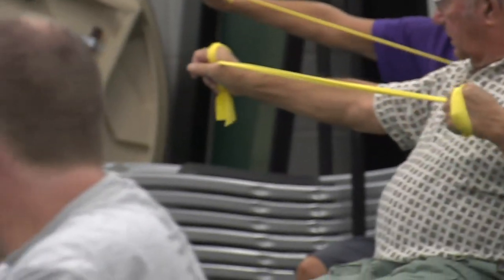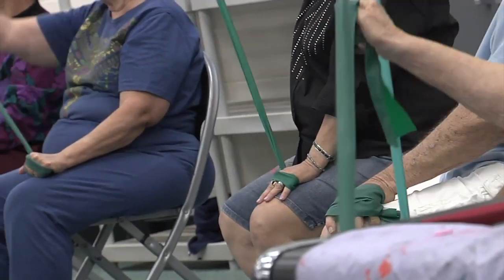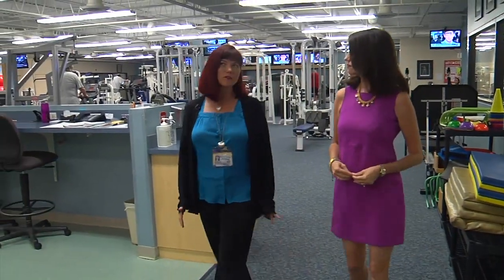Exercise and targeted therapies can slow progression and increase well-being. Reading the early warning signs gives people with Parkinson's more options. For Lee Memorial Health System, I'm Amy Osher.